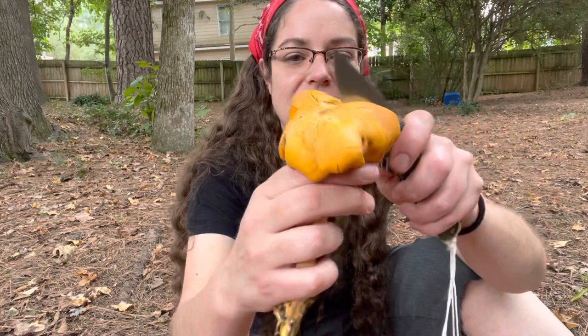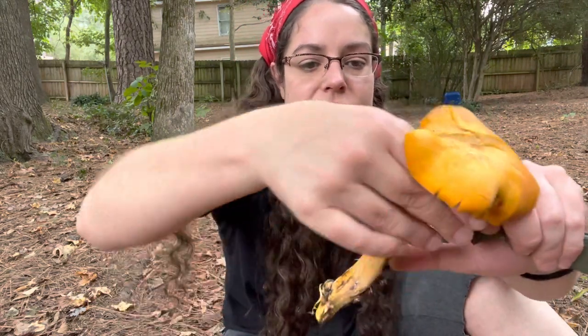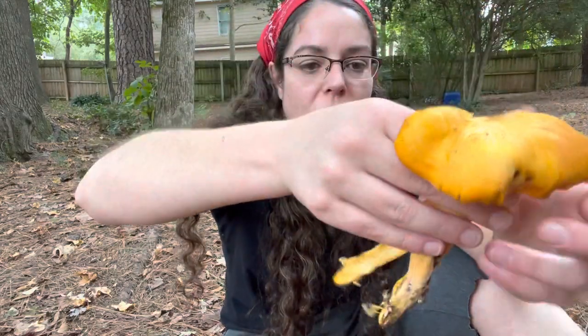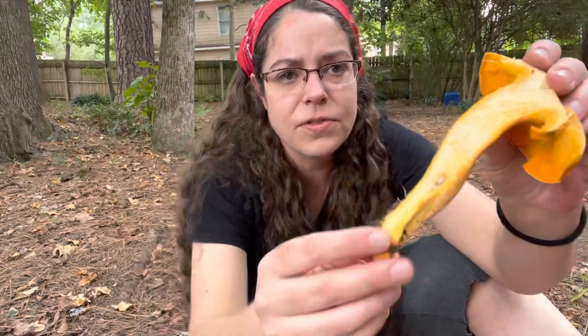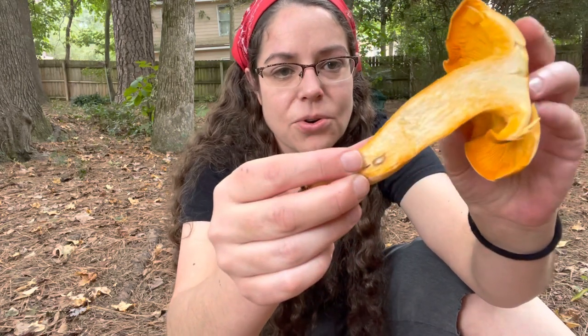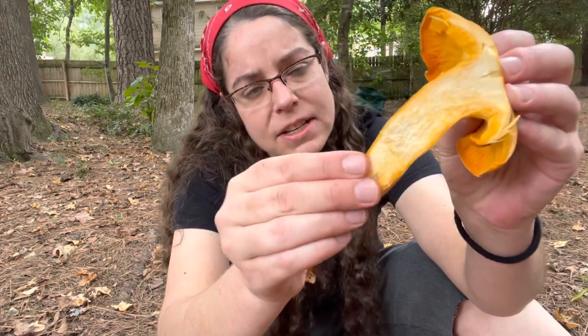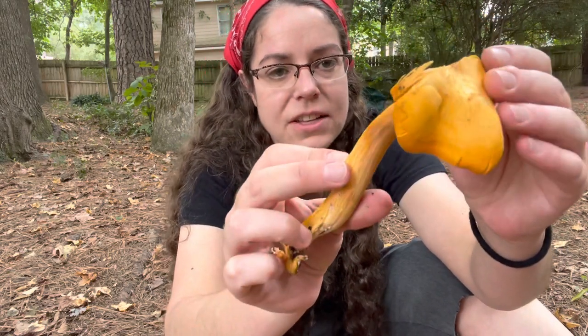Another distinguishing feature I can show you here is the color of the flesh. Chanterelle mushrooms are typically white on the inside. Omphalotus is whitish but it's definitely more in the orange and carrot sort of color — a little bit lighter on the inside. You don't have significant staining or reactions of that sort.